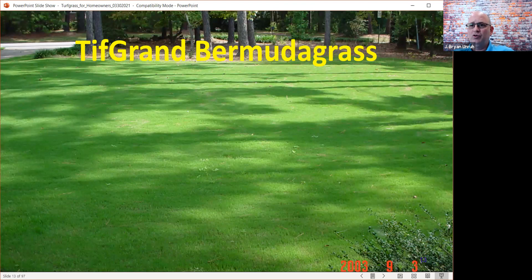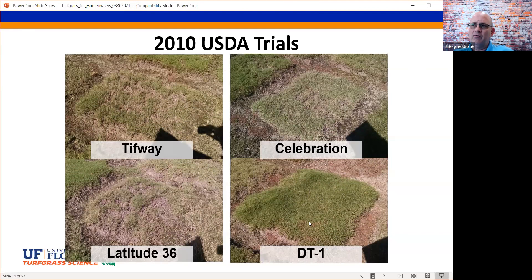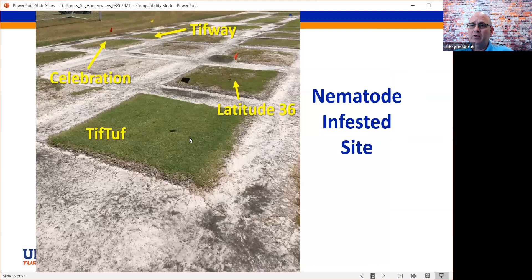A lot of work has been done recently on drought tolerance. Here's a line developed at the University of Georgia, tested under the designation DT1, which stood for drought tolerant number one. Comparing it to some standards, DT1 maintained good growth and good quality in a drought scenario. Interestingly, in a nematode-infested site at our facility south of Gainesville, Tifthuff — that DT1 designation — performed very well even in nematode-infested conditions. So drought tolerance and nematode tolerance as well.